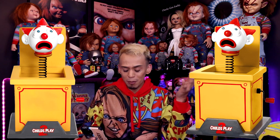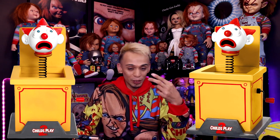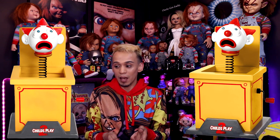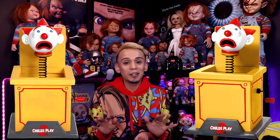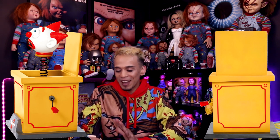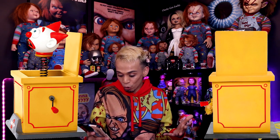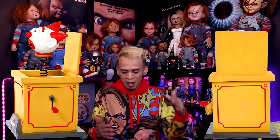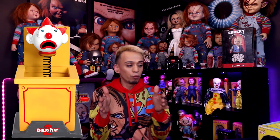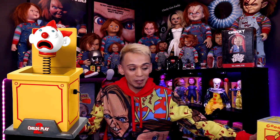Depending on the price, I'll probably get two or maybe even three of these. We still don't know the price, when they're going to be released, the size, or the height — we don't know anything about this. The only thing we know is that Spirit Halloween is releasing it, and even that might be a maybe. This was sent to me by someone who might know a little more than I do. I'm guessing if Spirit Halloween made it, it'll be a decent size — not miniature, maybe real-size or a little smaller.